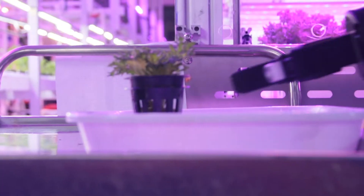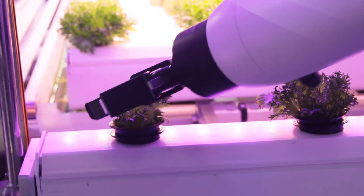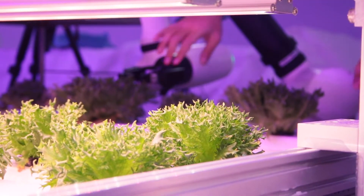Automated growing systems and modular industrial robot arms. We're diving into high-tech farming R&D with two Hong Kong-based tech entrepreneurs. Stick around to see how it works, right now on The Clumsy Gardener.